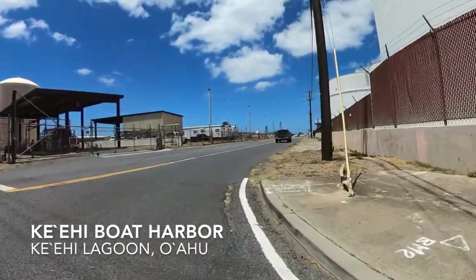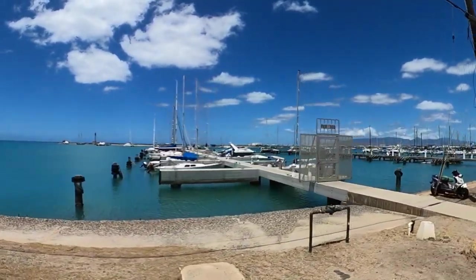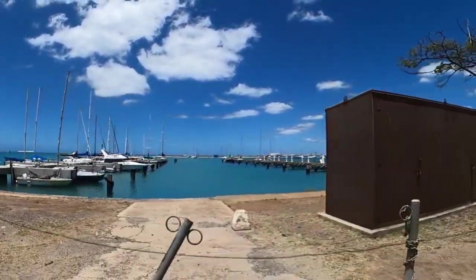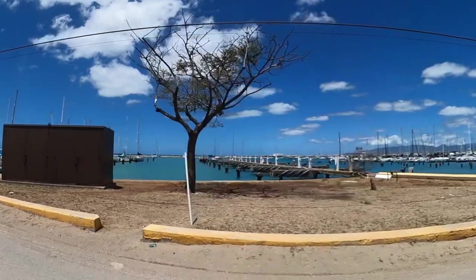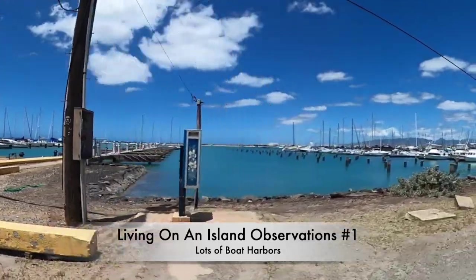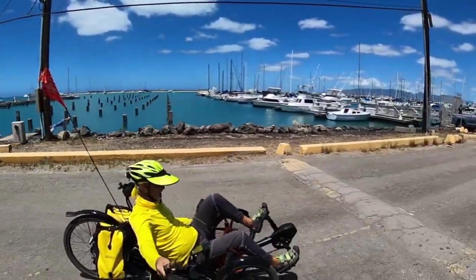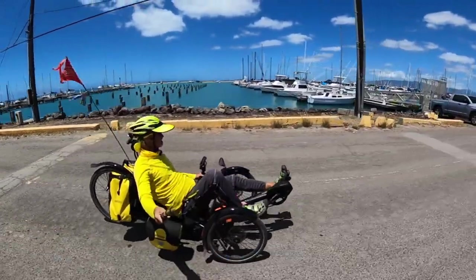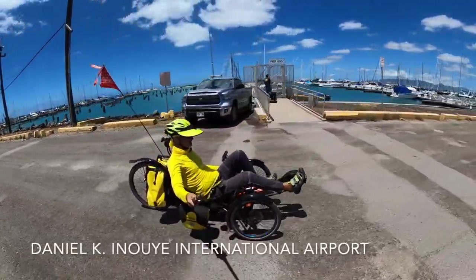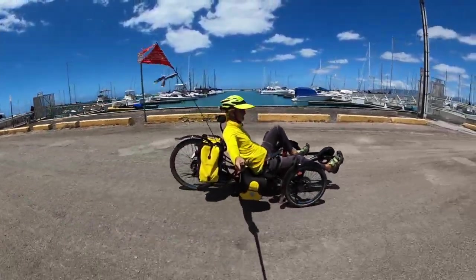Well, here we are at Ke'ehi Boat Harbor in Ke'ehi Lagoon. This is where private owners — mostly fishermen and sailors who live in the city — park their boats. We have a lot of boat harbors here on Oahu, and that's typical of island living. You remember all those planes we saw when we were riding up? Well, there's a reason — if you look across that harbor you'll see some planes lining up on the runway. That's the Daniel K. Inouye International Airport, Hawaii's major hub in the middle of the Pacific.